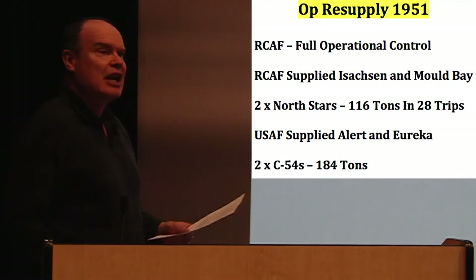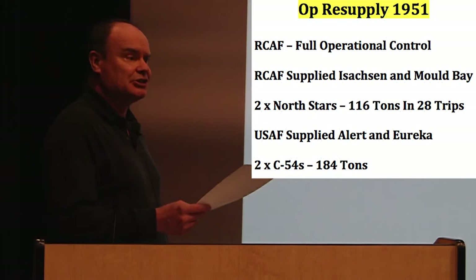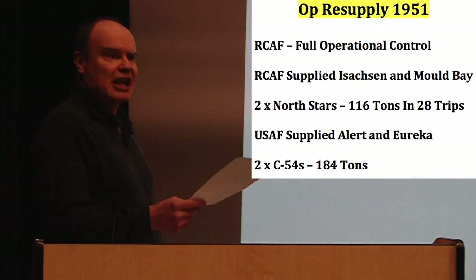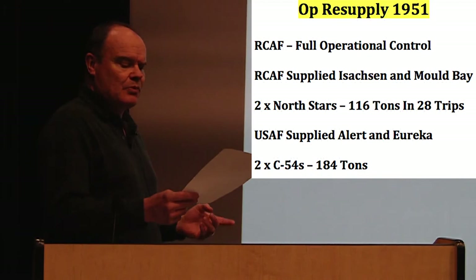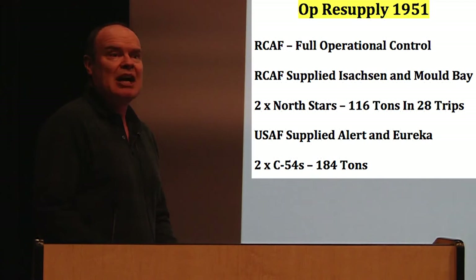In 1951, the RCAF took full operational control of Operation Resupply. They didn't have enough aircraft to take over all of the sorties necessary, so the USAF assisted with Alert and Eureka — and that would be the case until 1956. Interestingly, the USAF from 1950 onwards would only use four-engine aircraft on their resupply flights, whereas the RCAF was happy to use the twin-engine boxcar.